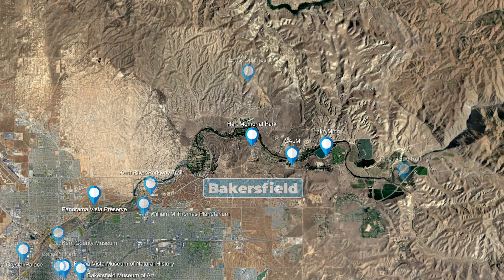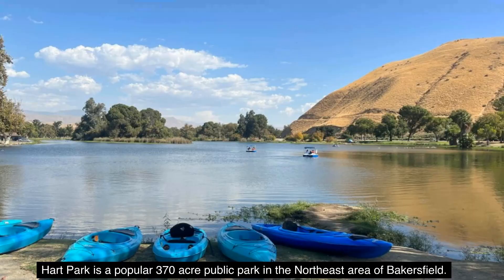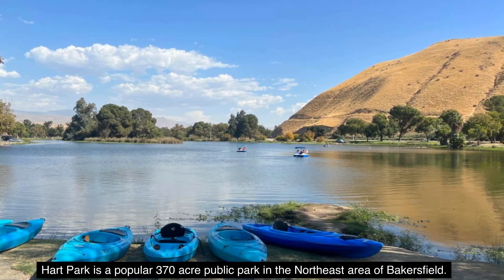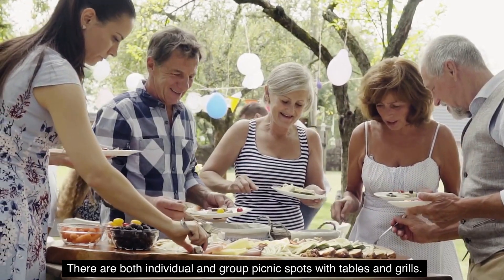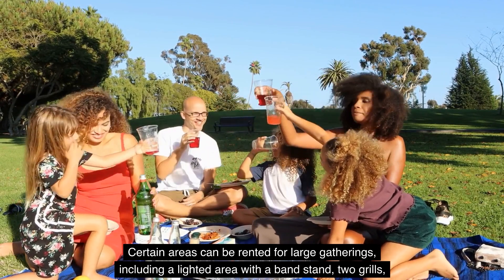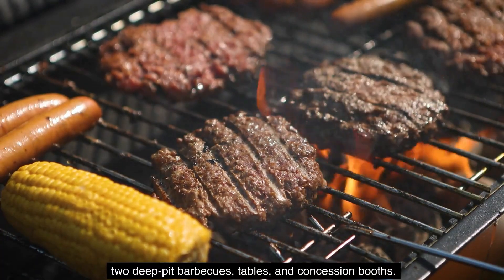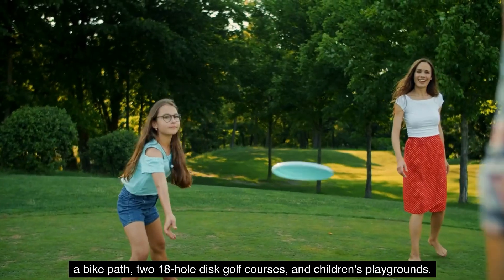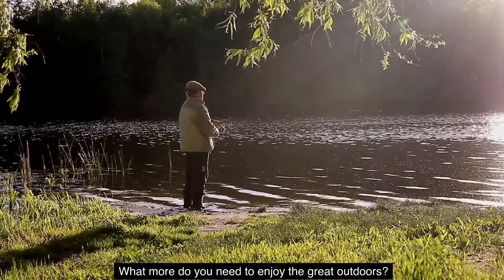Number 15: Hart Memorial Park. Hart Park is a popular 370-acre public park in the northeast area of Bakersfield. The park contains three canals and two lakes where fishing is permitted with a license. There are both individual and group picnic spots with tables and grills. Certain areas can be rented for large gatherings, including a lighted area with a bandstand, two grills, two deep-pit barbecues, tables, and concession booths. There are also several large fields for sports, an equestrian trail, a bike path, two 18-hole disc golf courses, and children's playgrounds. What more do you need to enjoy the great outdoors?